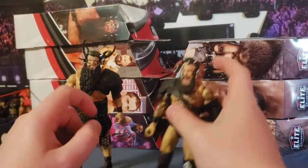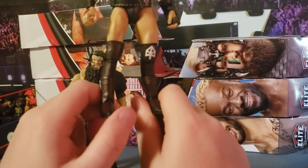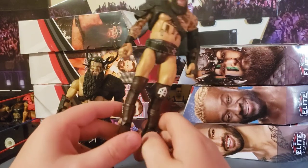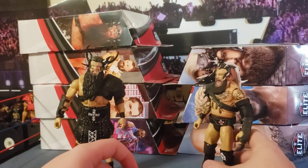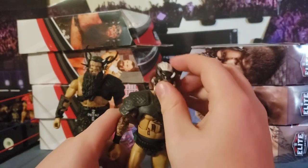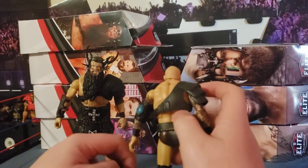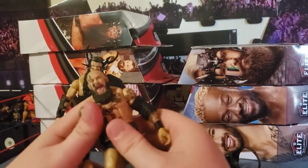Here we have the Viking Raiders — the Viking Experience, whatever you want to call them. Addressing the elephant in the room: Ivar has these lowers and I'm not sure why Mattel has been doing that — it looks bad, like stick legs. I have boots I can swap on but then I lose all the detail. He's got a nice long-haired head sculpt, an elbow pad arm gauntlet that looks like Kenny Omega's from Unrivaled, and a chest strap that just opens up. He's also got a little belt piece.